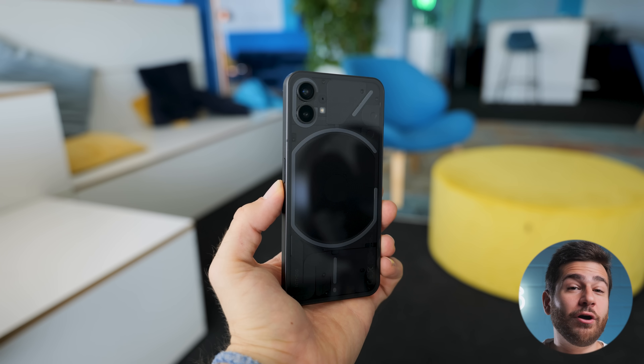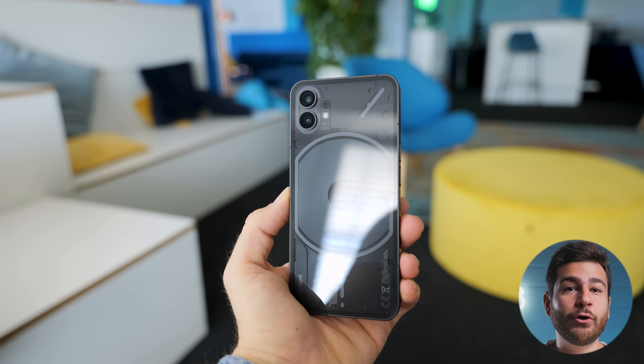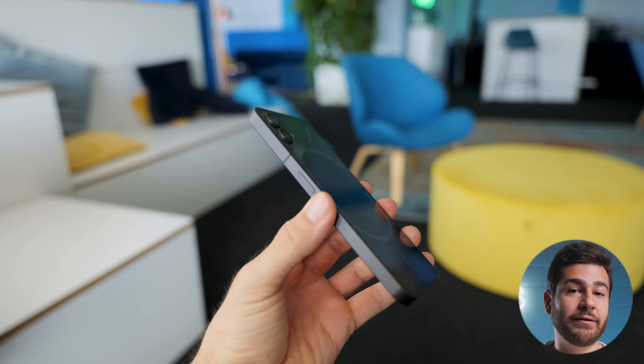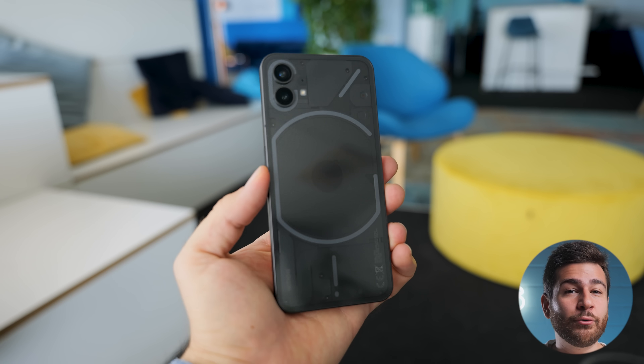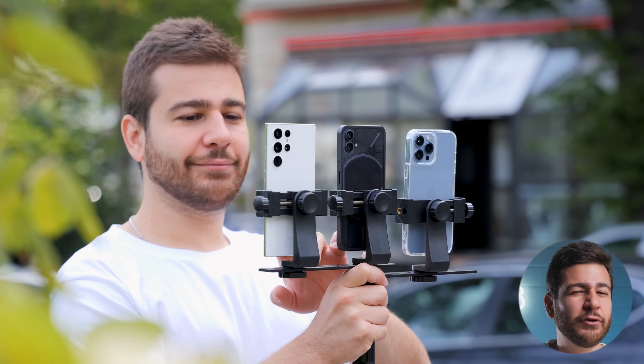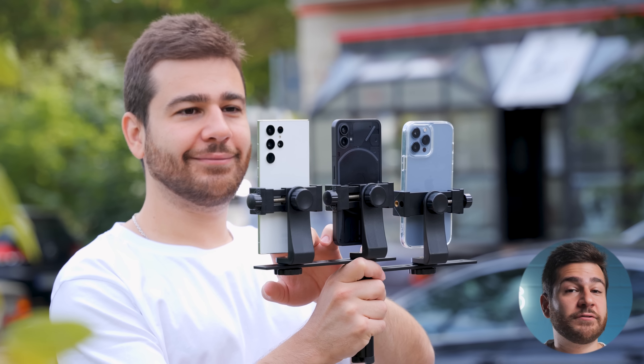The Nothing Phone One coming out was all the rage, as its founders definitely know how to stir things up when it comes to marketing their product. A beautiful design that reminded many people of the iPhone, this mobile device definitely looked premium when we first watched footage from its first event.